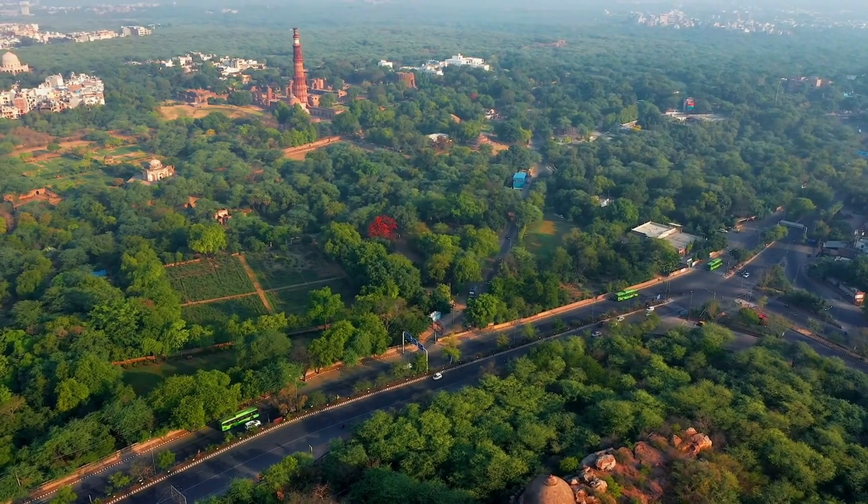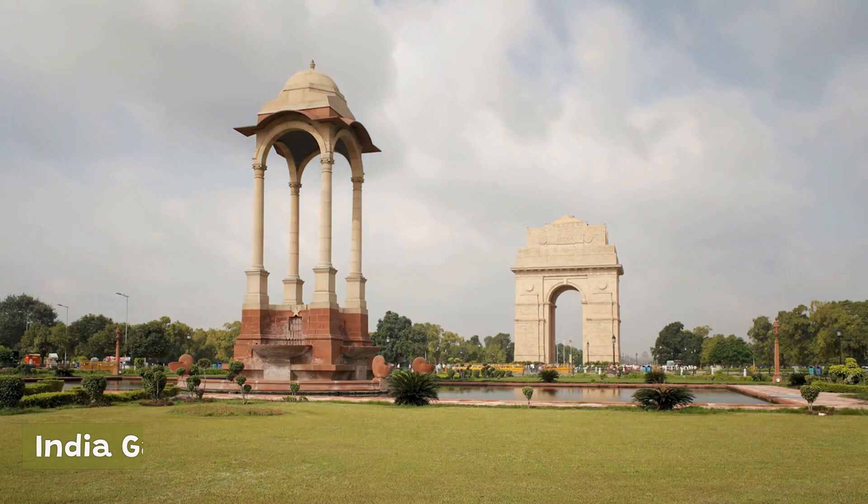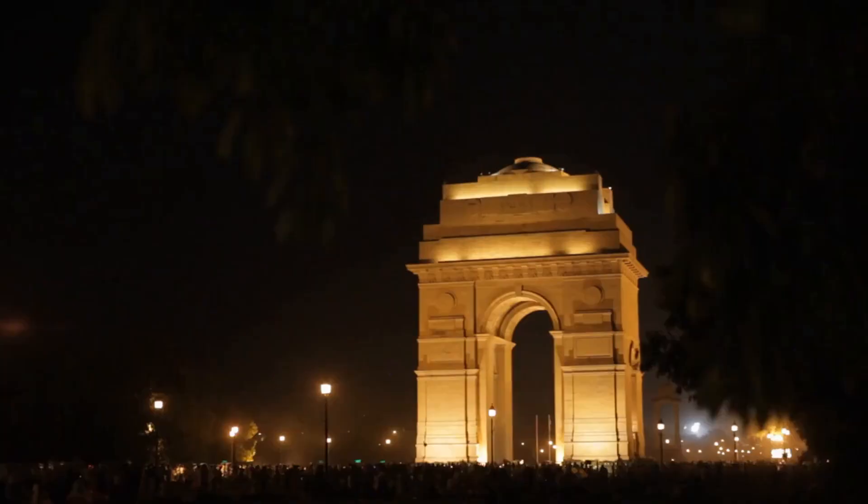Built in the early 20th century to honor the Indian soldiers who died in World War I, the India Gate is a war memorial. The arch-shaped monument is made of red sandstone and features the names of over 13,000 soldiers inscribed on its walls.